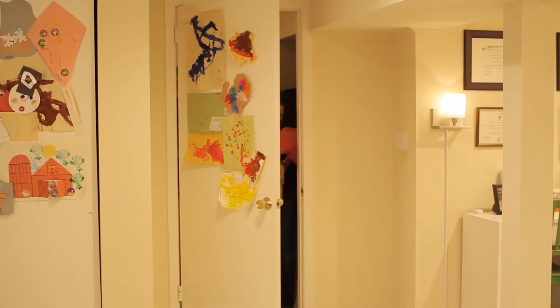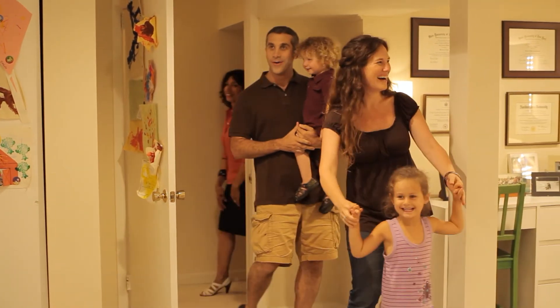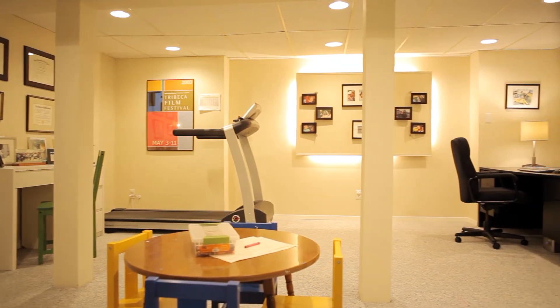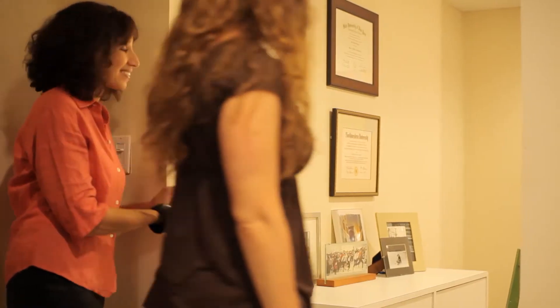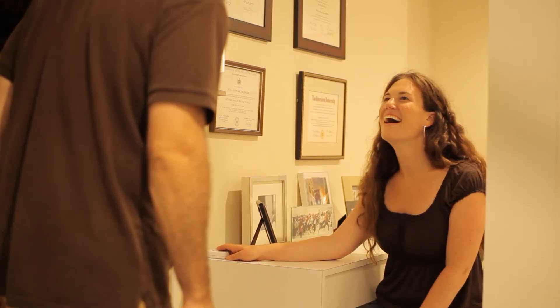There you go guys! Oh my gosh! Wow! That's so cool! And you have the stars right here. Oh my gosh! I love it! And you have a control right there. Oh wow, look at that!